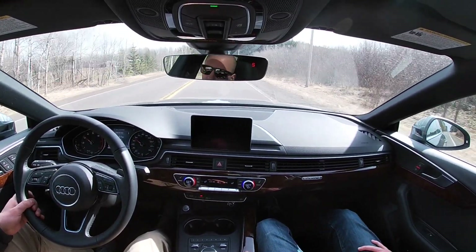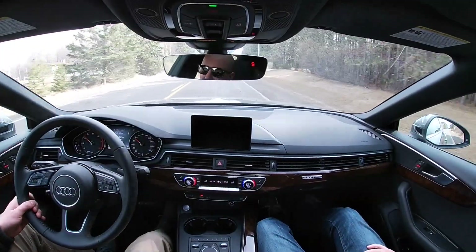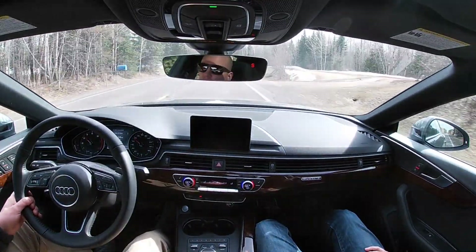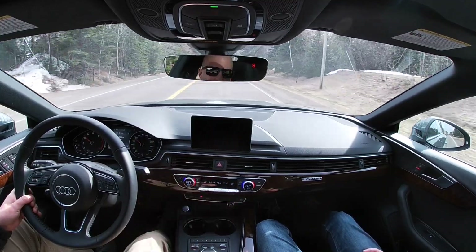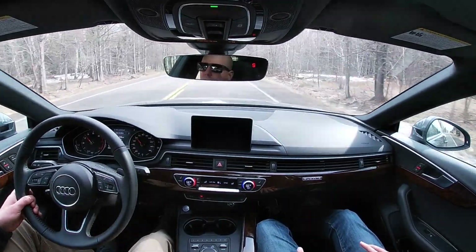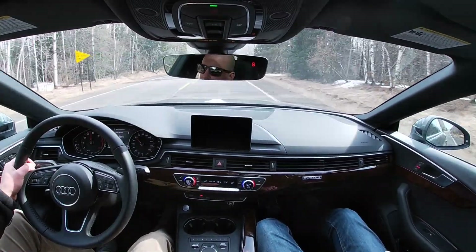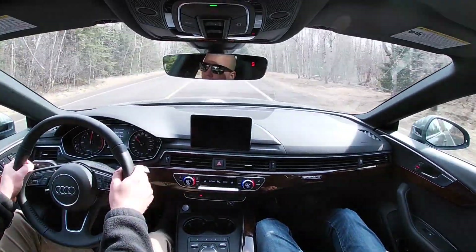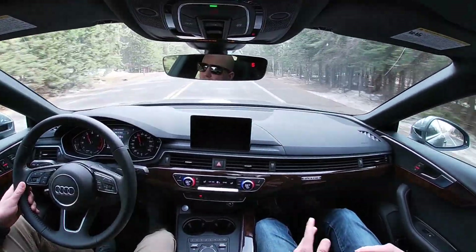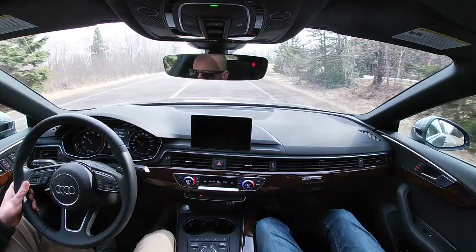There are some cars out there I could do without a radio forever, but this is not one. It has a two-liter engine, it's got a turbo. It sounds good, but it's not a symphony. It's got a lot of power for what it is, but it's not a Ferrari where you're listening to the engine all day long. So you do need that infotainment.